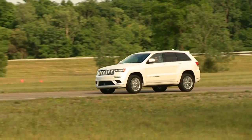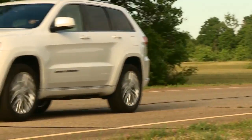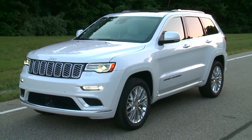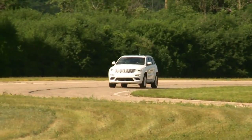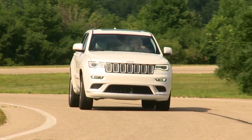With a starting MSRP in the low 50s, the look has been refashioned with an updated front fascia, grille, and LED fog lamps, with new 20-inch polished aluminum wheels. An available Summit California Edition appearance package further enhances the exterior aesthetics.